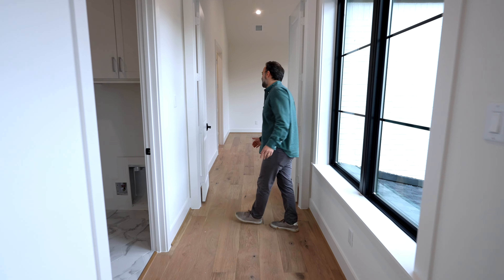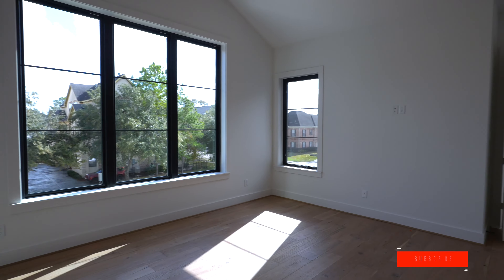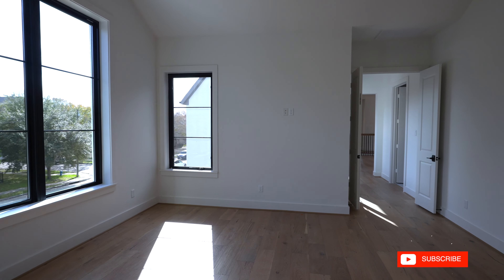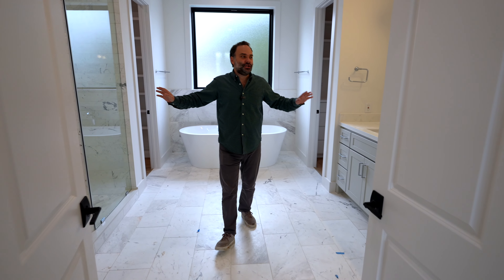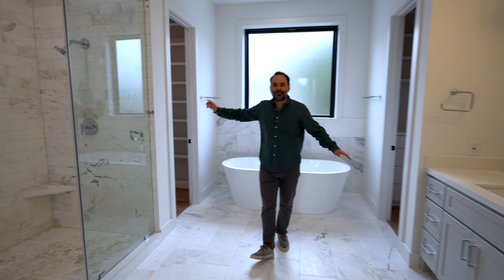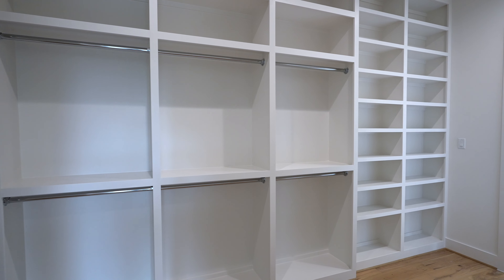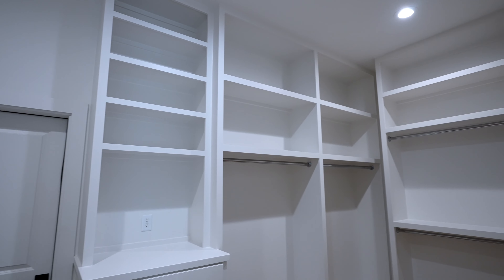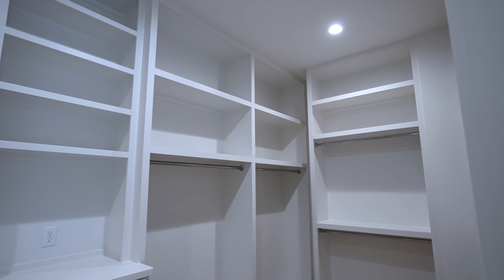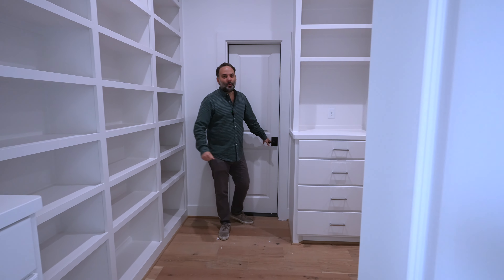Can't wait to show you the primary suite — come on in. High ceilings, beam, plenty of light. The bathroom is fantastic, but check out both of these huge closets. This one goes right into the laundry room, and then there's an even larger closet. If that's not enough room, the attic space is right here with plenty of additional storage for seasonal stuff, Christmas decorations, and more.